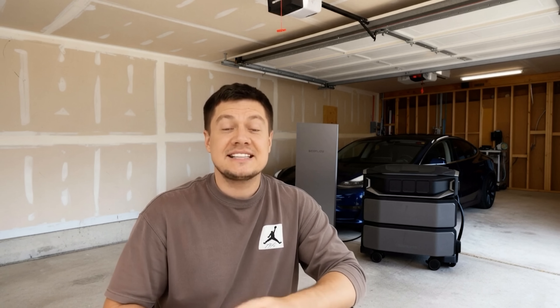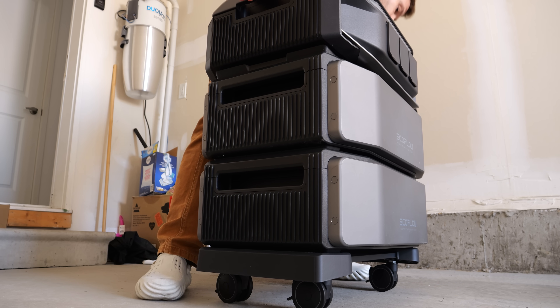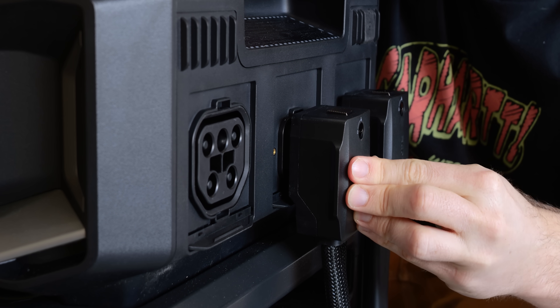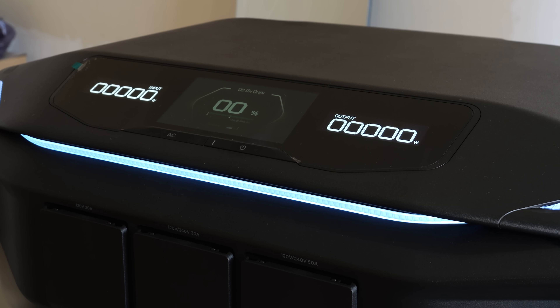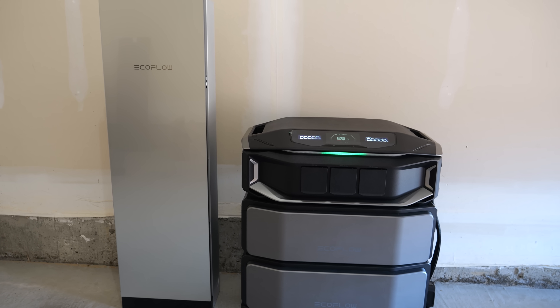We've seen the robust build quality, we've witnessed its immense power, and we've tested its intelligent control under extreme pressure. Unlike traditional solutions, the installation is done in a single day. And because it's modular and relocatable, if you move, your power comes with you.